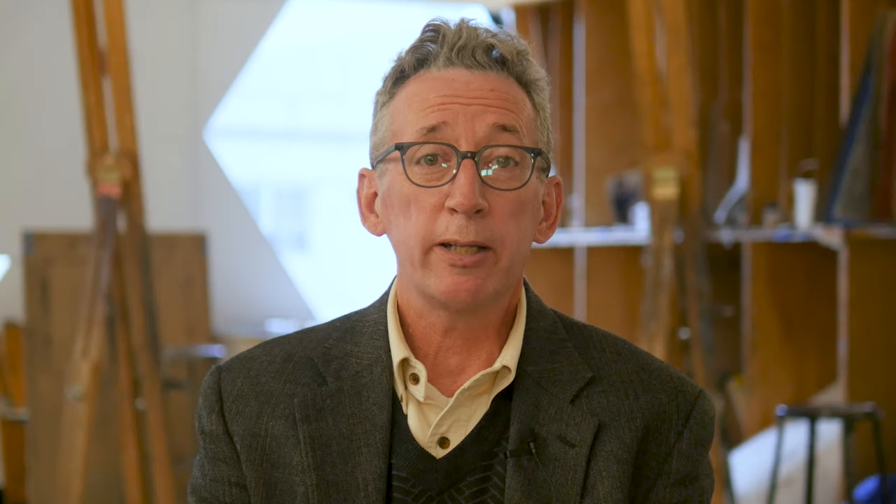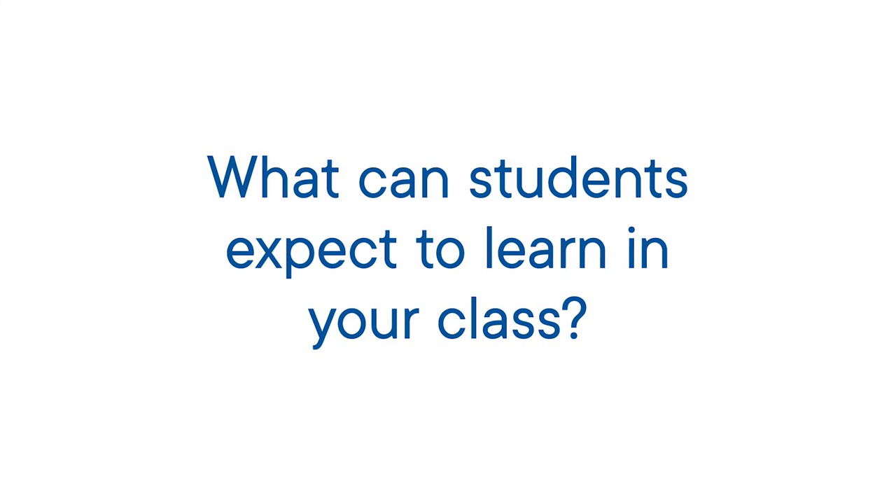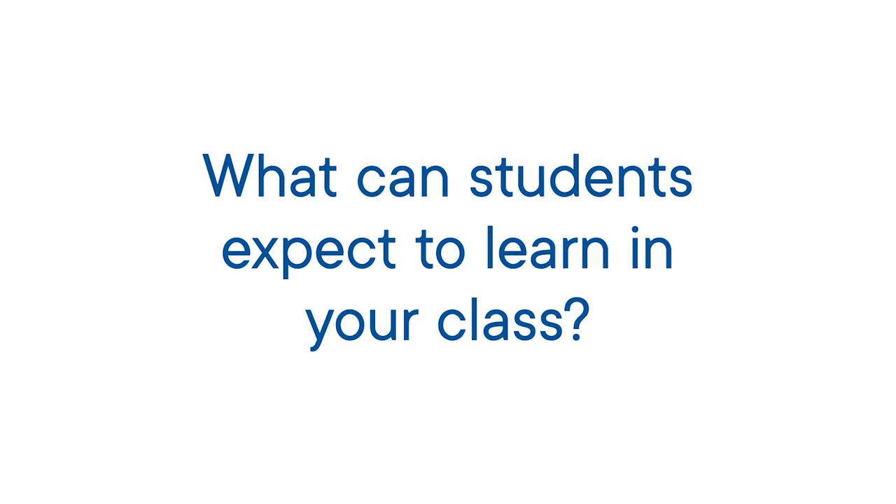The most important thing to keep in mind about Moore and the illustration major is it's a lot of hard work, but it's also very rewarding, and when you work hard at it, you're going to notice a great improvement in your own work. Students are going to learn how to solve problems visually. They're going to learn how to meet with the client, how to see what they need, and how to bring them a solution.